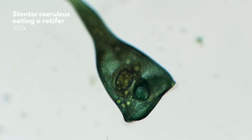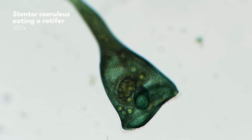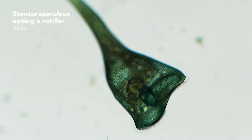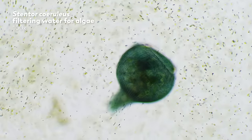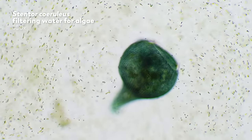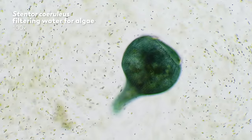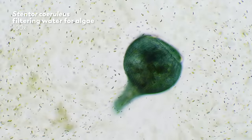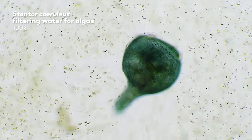Just a reminder: rotifers have a simple brain and a simple nervous system. They can feel — I'm not sure about pain — but they can certainly feel stimuli. The striking blue color makes Stentor coeruleus one of the most beautiful species of the genus stentor. However, they are not just big and blue. They also have many abilities you would not expect to find in a unicellular organism, including regeneration, light avoidance, food selection, and reaction to mechanical stimuli.